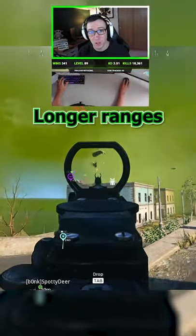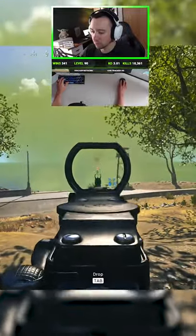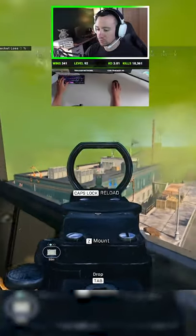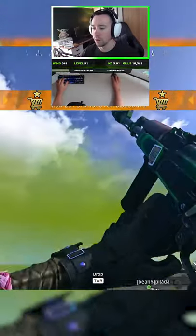And longer ranges. I downed him, I downed him. Oh my, the Cold War AK.